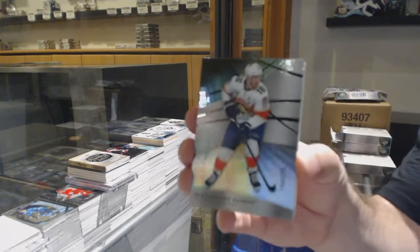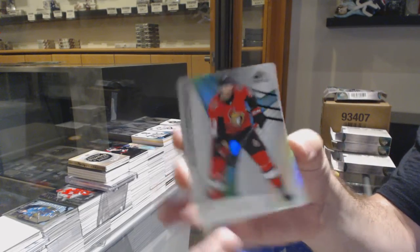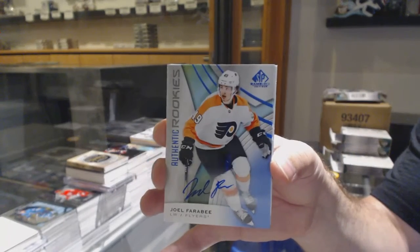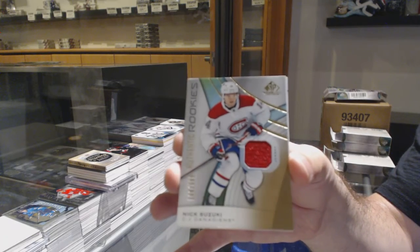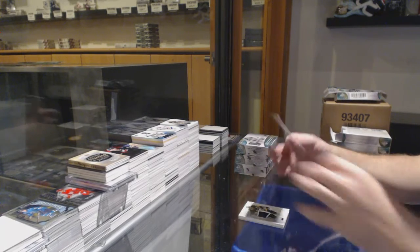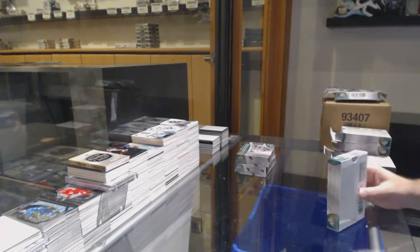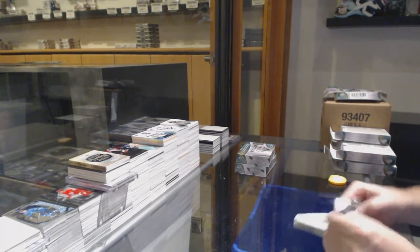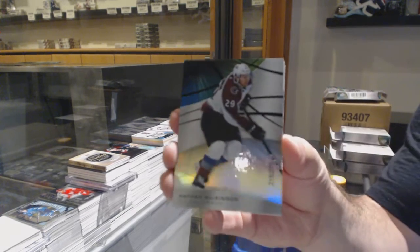We've got a 275 Alexander Barkov, 292 Scott Sabrin. We've got a rookie auto Joel Faraby. We've got a rookie jersey Nick Suzuki. Skills Fabrics of Letang and a John Carlson jersey — another Suzuki. Maybe I'm saving it up, who knows. That's what I'm hoping. Every pack I'm kind of like, okay let's go, let's get something a little nicer. 235 Nathan McKinnon — we'll get there, we'll get there.